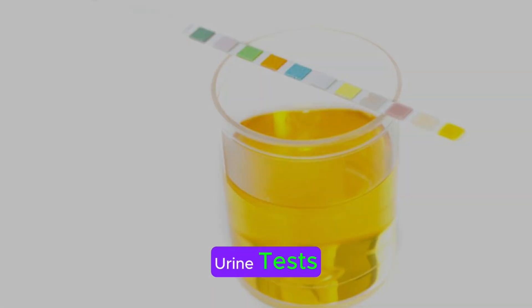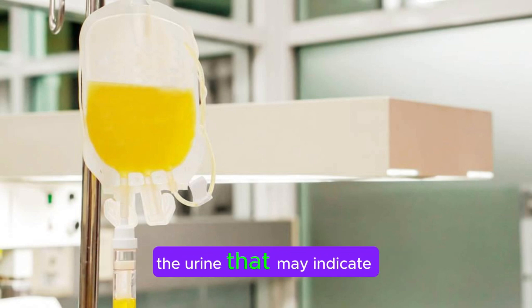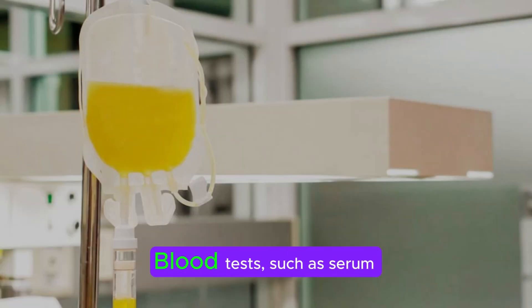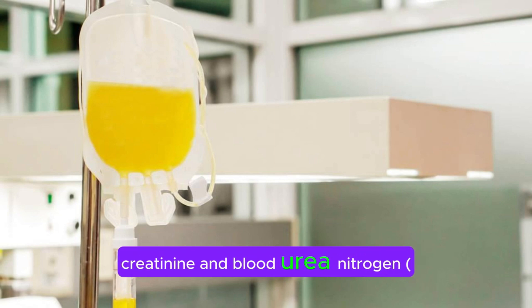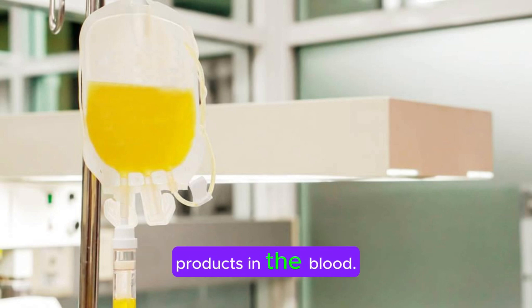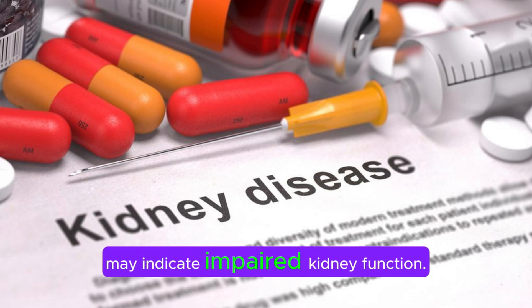Urine tests. Urinalysis can detect abnormalities in the urine that may indicate kidney damage. This includes testing for the presence of blood, protein, or other substances that shouldn't be present in healthy urine. Blood tests, such as serum creatinine and blood urea nitrogen (BUN) tests, can assess kidney function by measuring the levels of waste products in the blood. Elevated levels of these substances may indicate impaired kidney function.